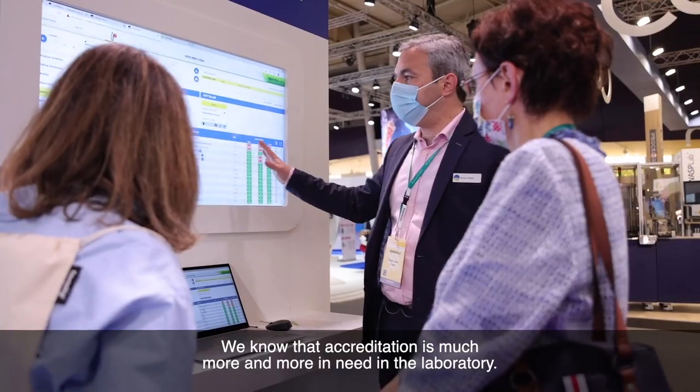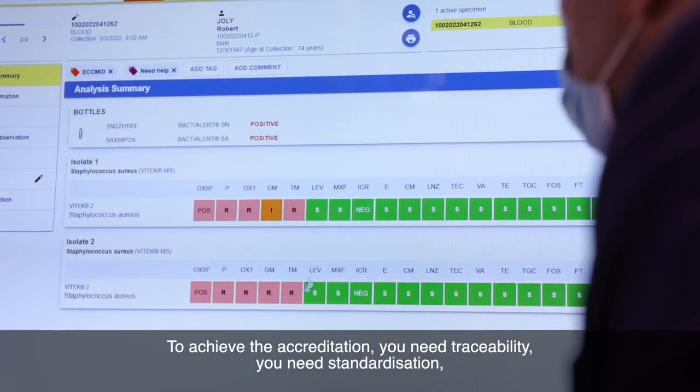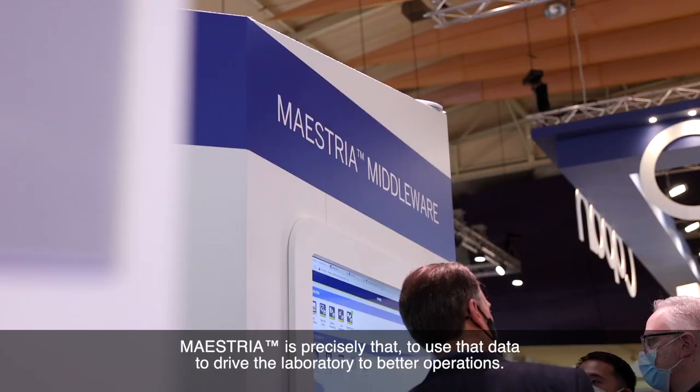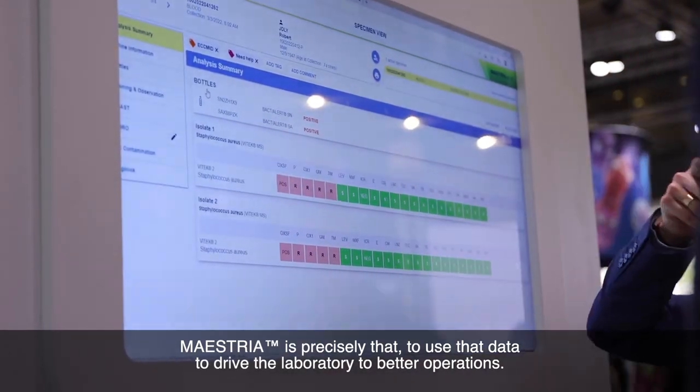We know that accreditation is more and more a need in the laboratories. To achieve accreditation you need traceability, you need standardization, and all this is very difficult to achieve if you don't have the right tools. Maestria is precisely there to use that data to drive the laboratory to move toward better operations.